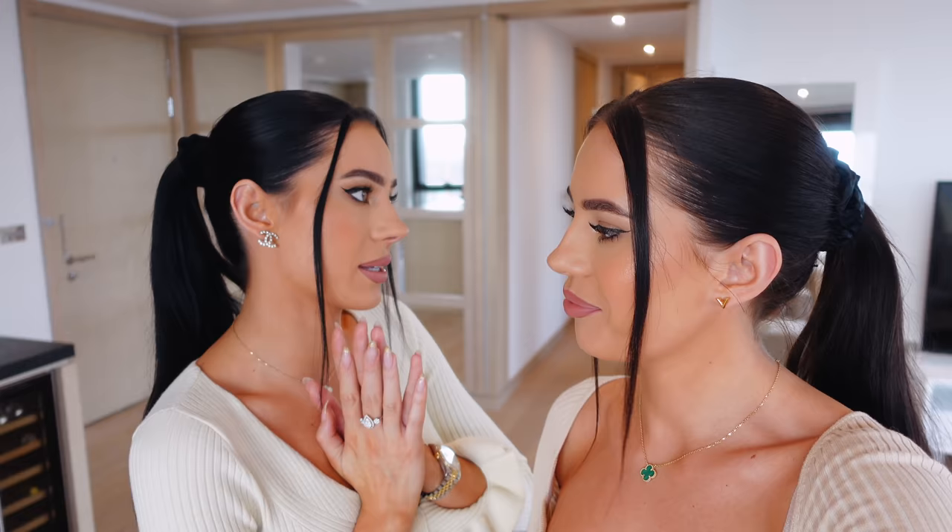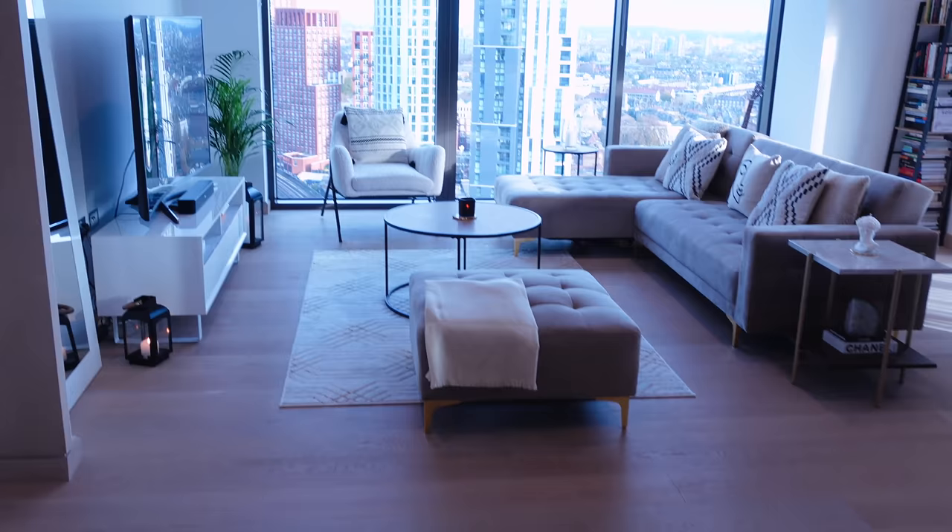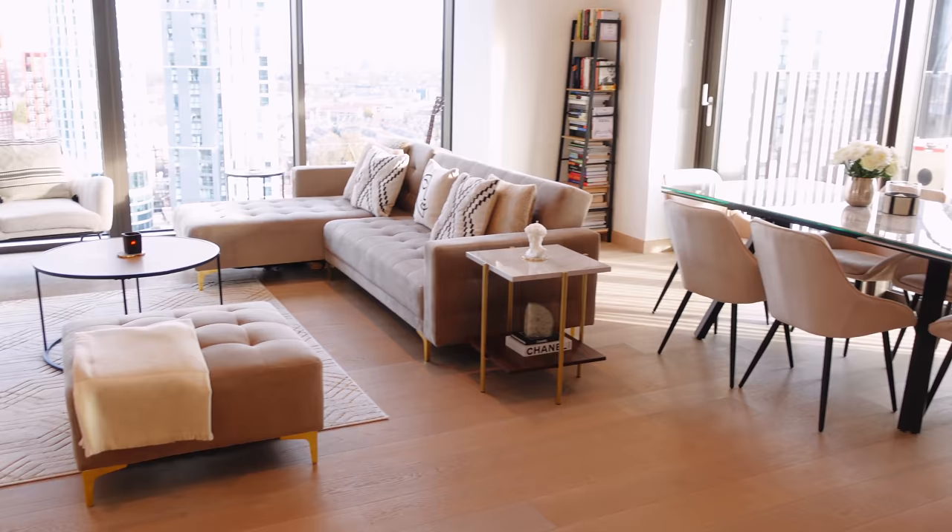Hi guys, welcome back! Today we have a very exciting video — we're doing Claudia's house tour, finally! Everyone was asking about it, so today's the day. We're gonna show you around. Welcome to my crib! So this is Claudia's apartment, this is my house.